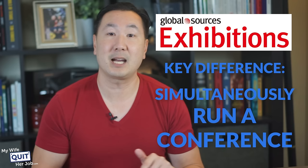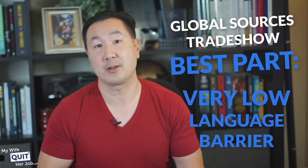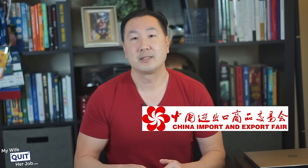The other key difference is that Global Sources provides a strong focus on education. During their show, they simultaneously run a conference that teaches you how to run a successful importing business. The content of this event is fantastic and they invite successful e-commerce entrepreneurs from all over the world to speak. But perhaps the best part about the Global Sources Trade Show is that there's a very low language barrier. Unlike China, everyone speaks English in Hong Kong and it is generally much easier to get around as a result. So my advice, if you decide to travel all the way over to Asia, is to attend both the Global Sources Show and the Canton Fair during the same trip. Canton is only a two-hour train ride away and it costs only $30 to get there.